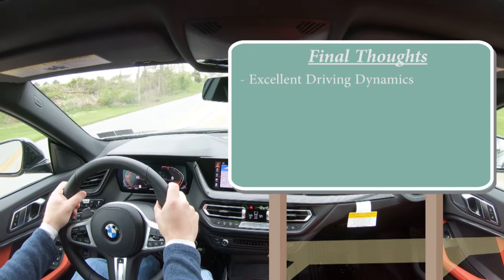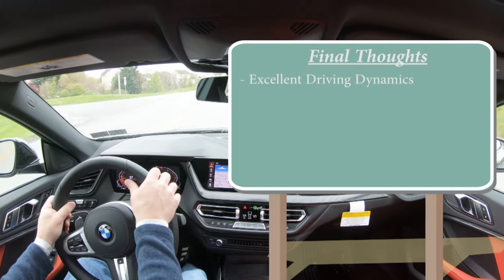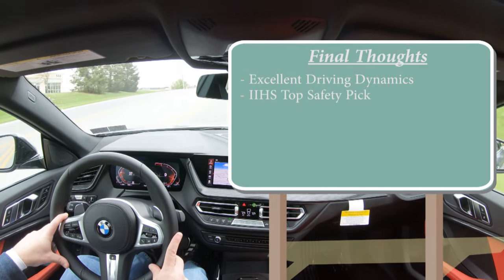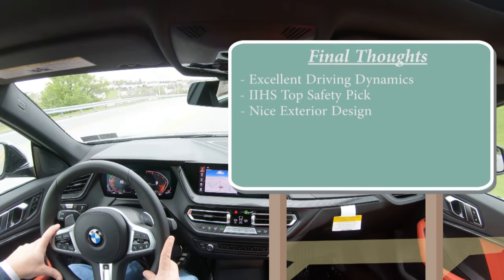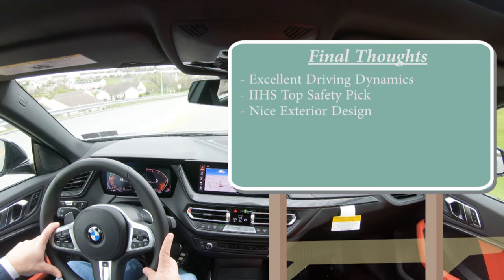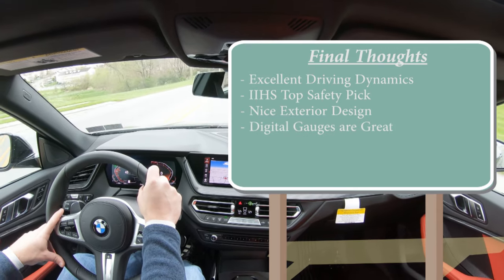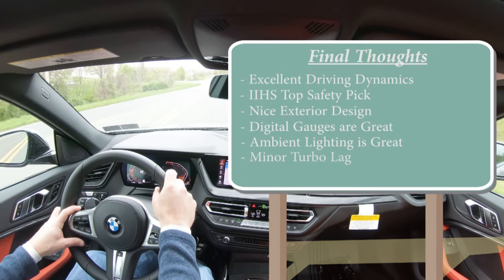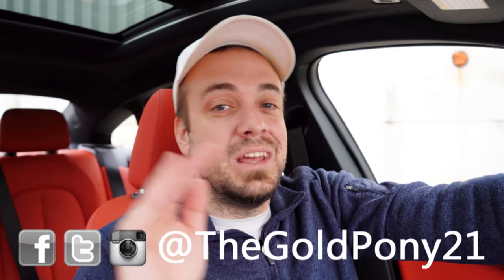Final thoughts: excellent driving dynamics overall — the acceleration was great, braking was great, and handling was amazing. It's a very fun car to drive. The IIHS Top Safety Pick rating really says it all for safety. I'm a fan of the exterior design, the standard digital gauge cluster, and the ambient lighting option. My only constructive criticism is a slight bit of turbo lag when you first hit the gas. Overall, this car is definitely up my alley. Let me know what you think of the new 228i Grand Coupe in the comments below. Thanks for watching — hit subscribe and the bell notification if you're into new car reviews.